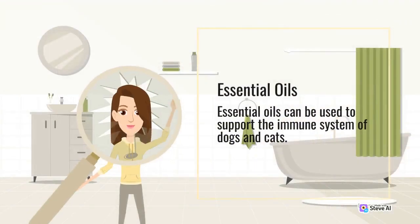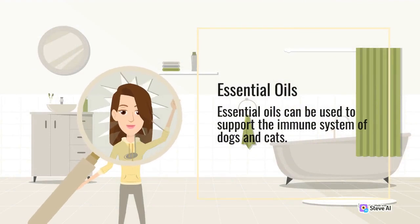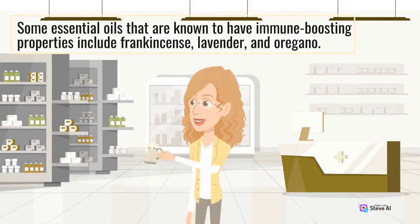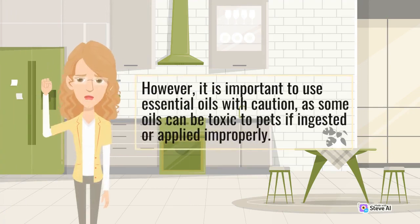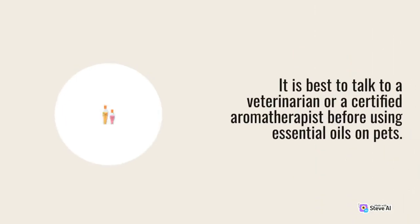Essential oils. Essential oils can be used to support the immune system of dogs and cats. Some essential oils that are known to have immune-boosting properties include frankincense, lavender, and oregano. However, it is important to use essential oils with caution, as some oils can be toxic to pets if ingested or applied improperly. It is best to talk to a veterinarian or a certified aromatherapist before using essential oils on pets.